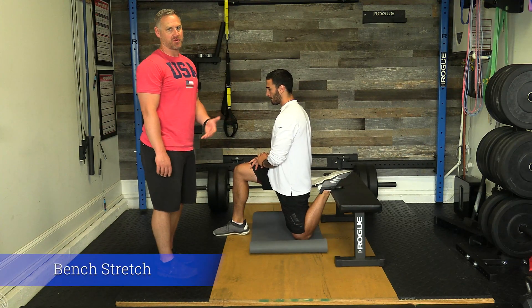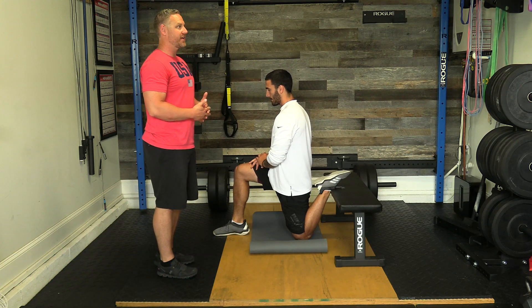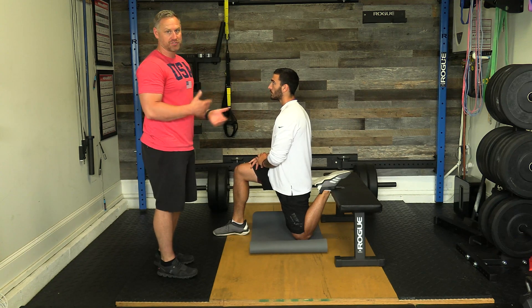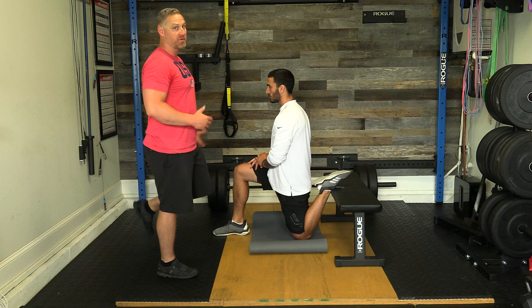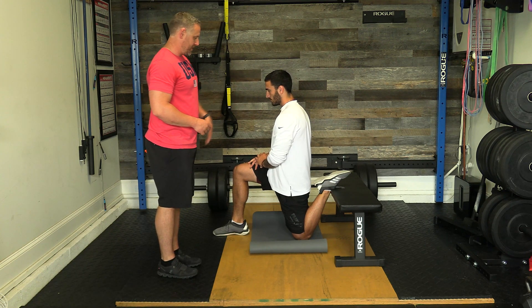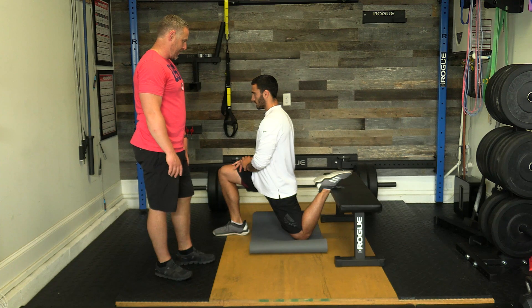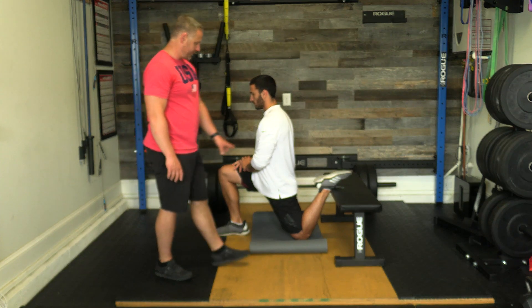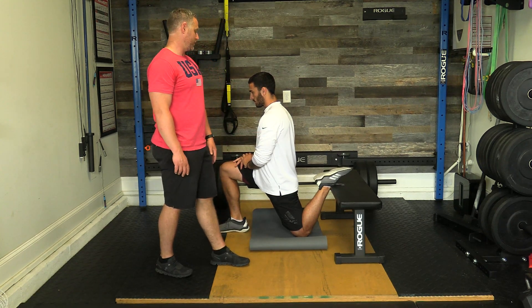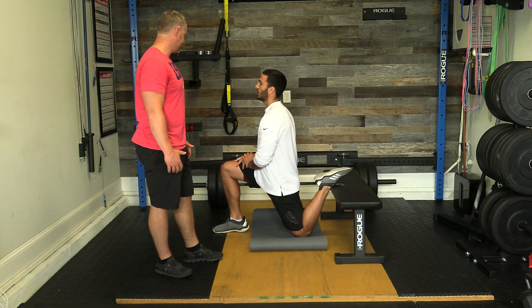This next exercise stretches the rectus femoris muscle, while the lunge stretch hits more of the iliopsoas. You can use a bench, couch, or chair for support. Mike grabs his foot and leans forward slightly to stretch the hip flexors. If it gets easier, he can move his knee back closer to the bench for a deeper stretch. How does that feel? You can feel it.